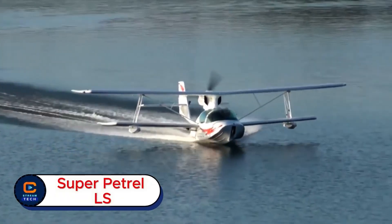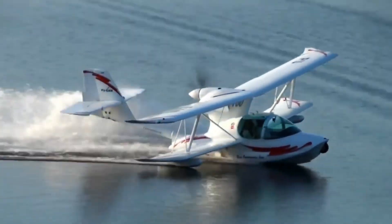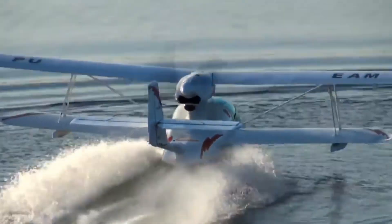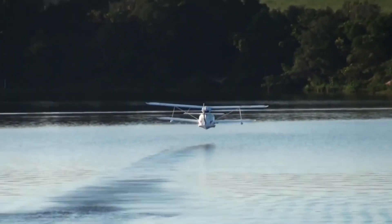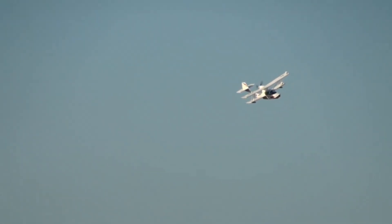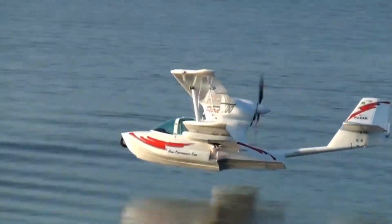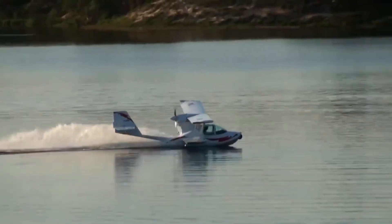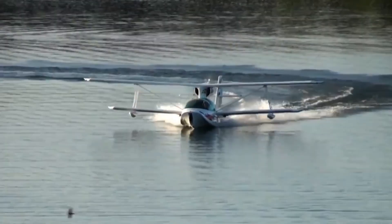Super Petrol LS. What if your plane could take off from land and land smoothly on water? Meet the Super Petrol LS, the aircraft that turns adventure into reality. The Super Petrol LS is a remarkable amphibious aircraft built for explorers who crave freedom on both air and water. Powered by a dependable engine and crafted with a lightweight frame, it delivers smooth takeoffs, agile handling, and excellent performance wherever you go. Its side-by-side seating and wide canopy offer panoramic views, making every flight both comfortable and breathtaking.